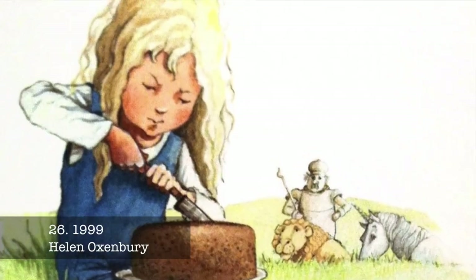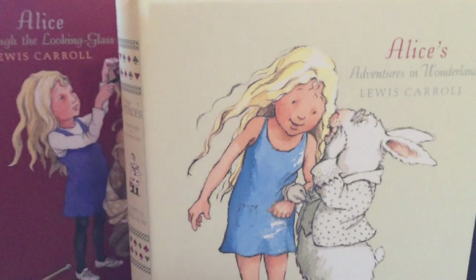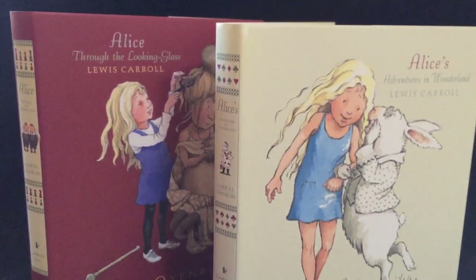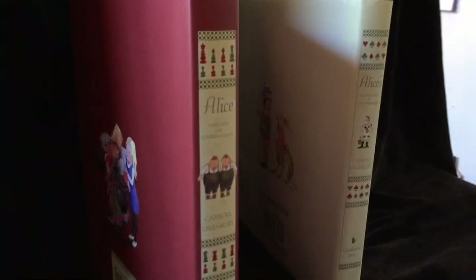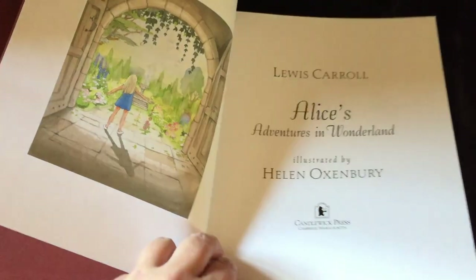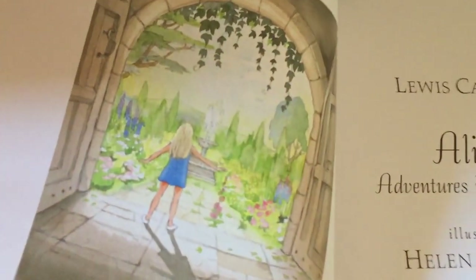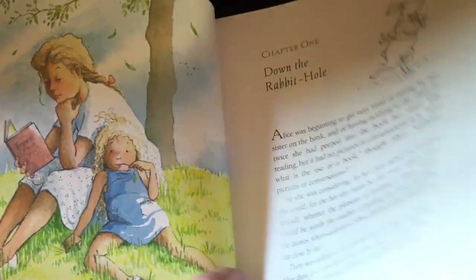Helen Oxenbury's Alice was published by Walker in a signed limited edition in 1999, and Through the Looking Glass in 2005. Her Alice is a confident blonde child set in the modern era, and nearly every spread contains either a spot drawing or a watercolour painting. Helen won the Kate Greenaway Medal and the Kurt Maschler Award for her interpretation of Alice.